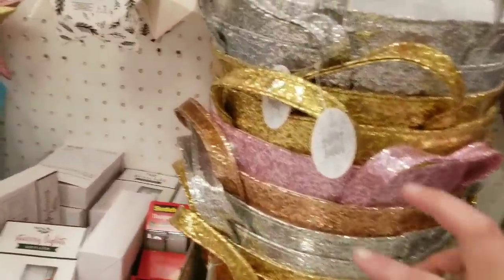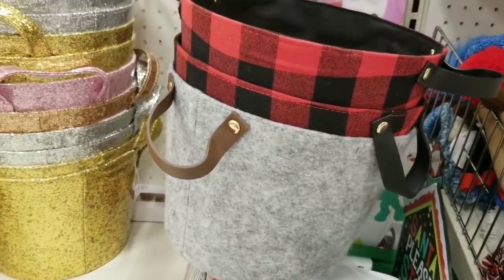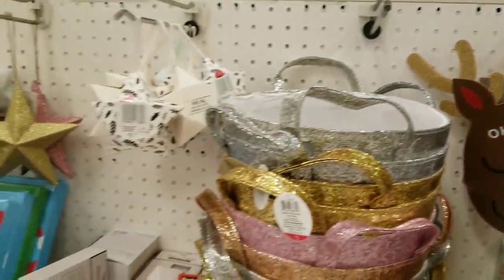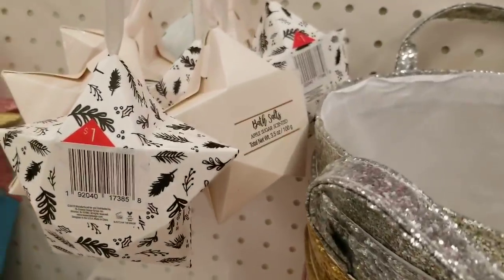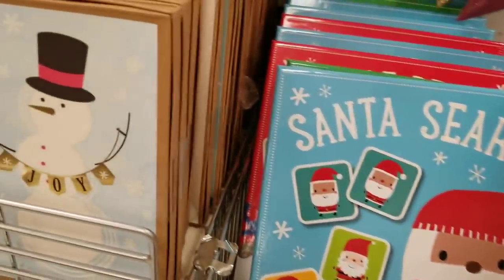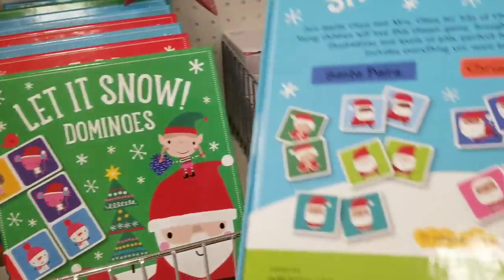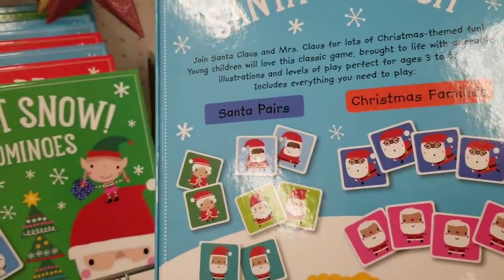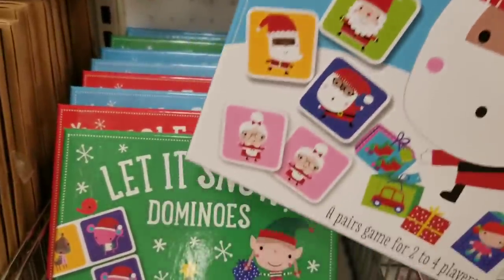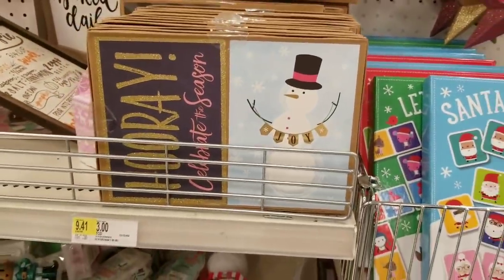The glittery pails — buckets, $3. Cute little things. Some cookie cutters for a dollar. These are neat. Santa's search — oh, I used to love those games. When I was a kid, pairing up the cards — you flip them over and you pair them up. I love it. It's so simple, but it was so fun. Santa's search, let it snow, dominoes. Hooray!